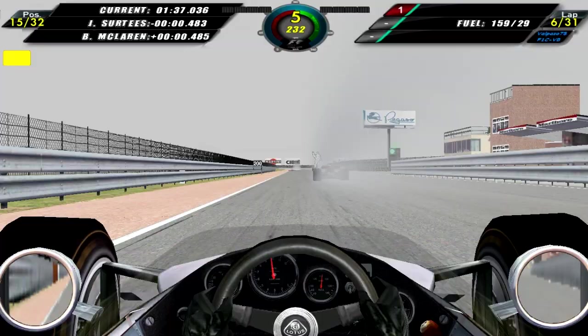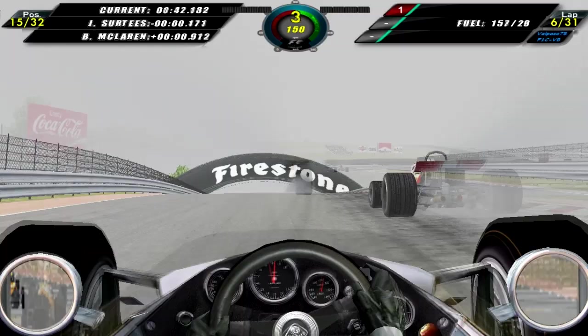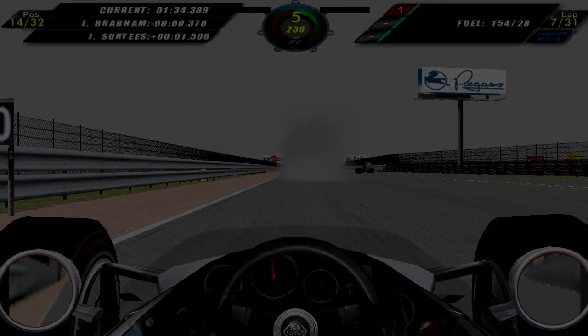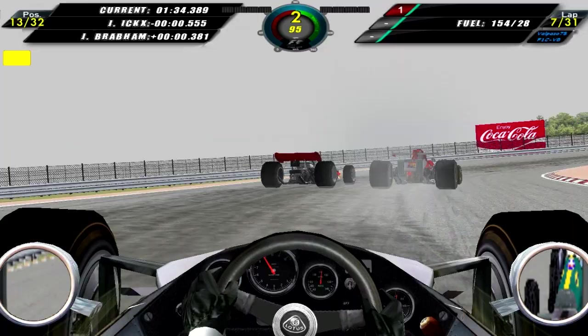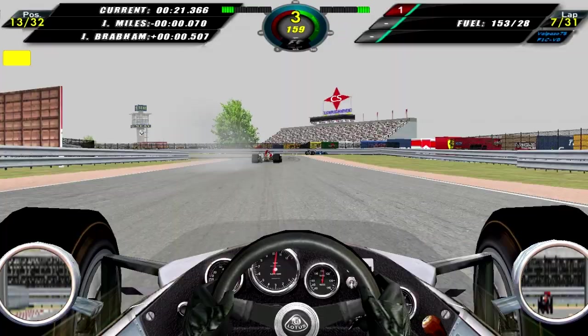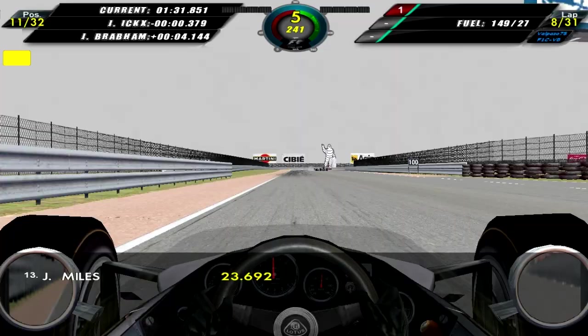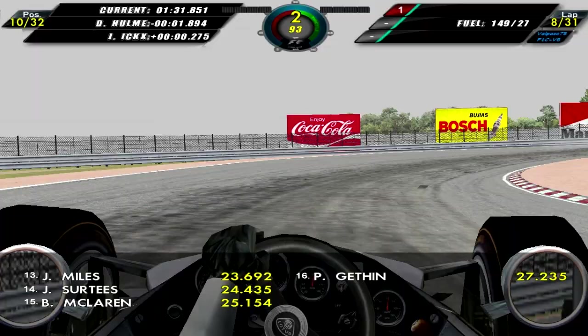We overtake Bruce McLaren and move into P15, looking at John Sertis as I nearly lose control of the car coming into Turn 1. We try to make a move on Sertis for P14 — a pretty easily done maneuver — and we're now chasing after Brabham. Lap 7 and Jackie Stewart is out of the race. We're still trying to overtake for P14. That's John Miles right in front of us in the Lotus and we overtake him. There is Sertis at the side of the road, so he's out of the race as well.